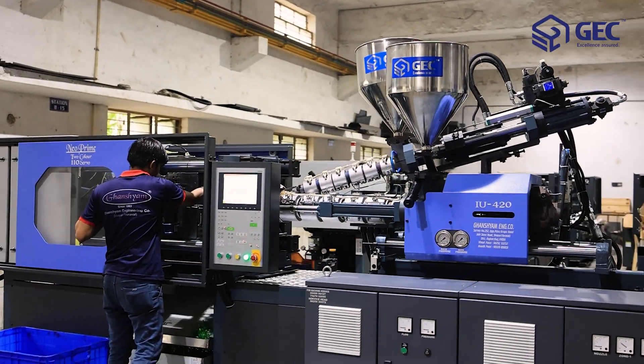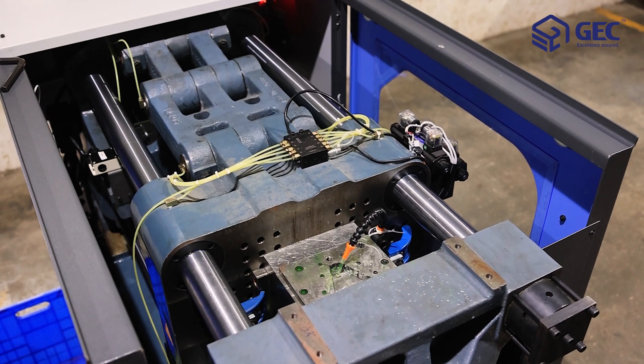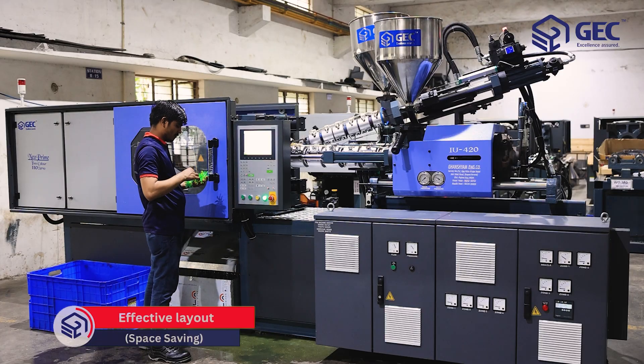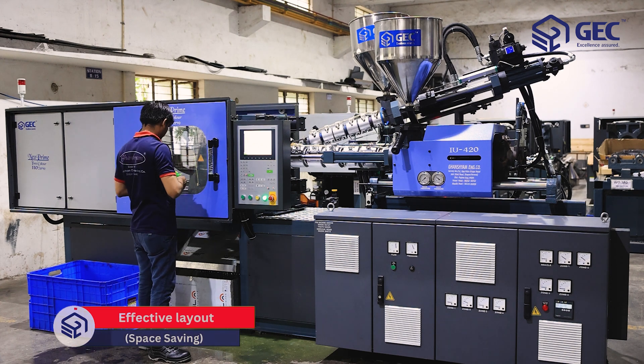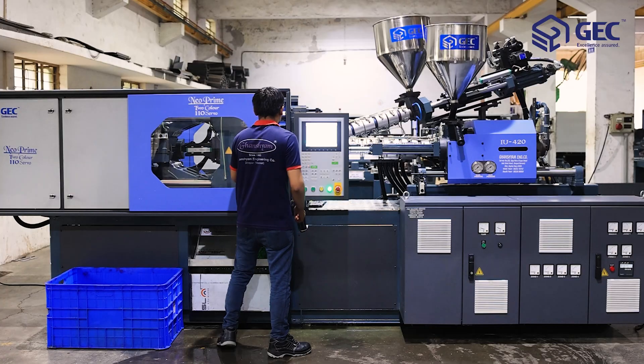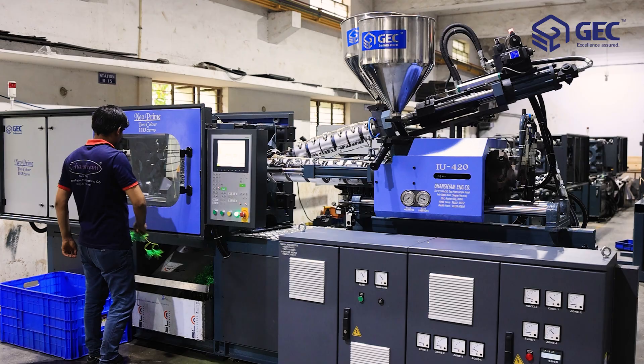The machine is developed with the aim to support the manufacturer's needs, making an increase in production output. The machine is well efficient in saving energy and space, and is manufactured on a platform with specialized hydraulic injection on molds.